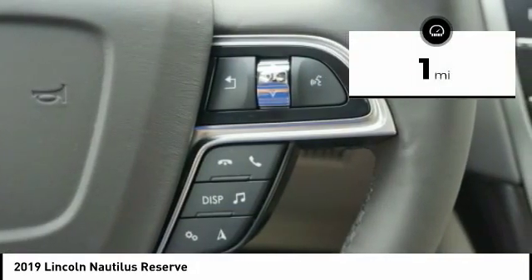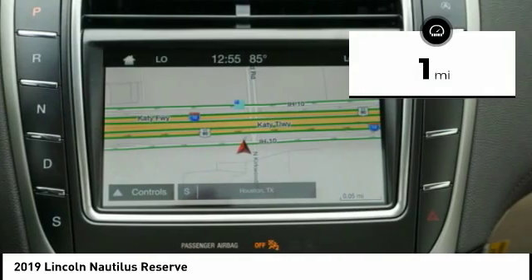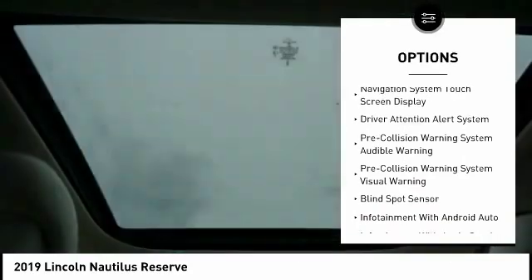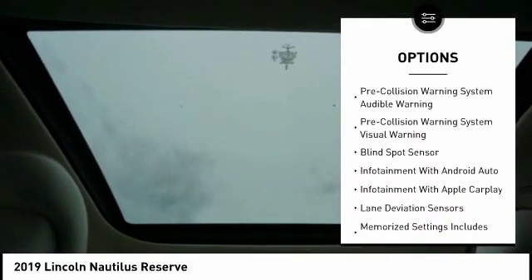This vehicle has less than 100 miles. Here are some of this vehicle's great options: stability control, autonomous braking, leather trim seats, traction control, and remote engine start.